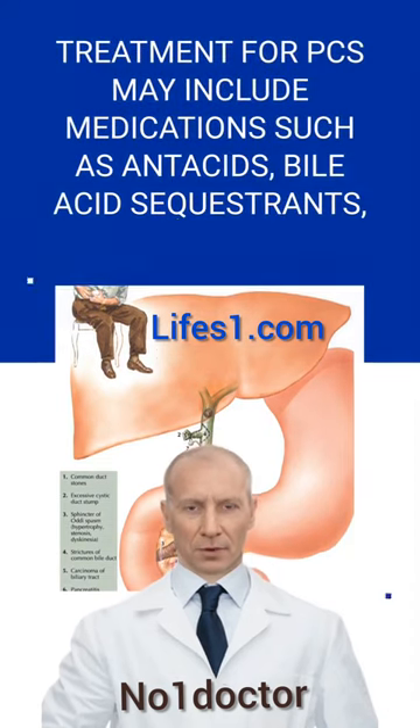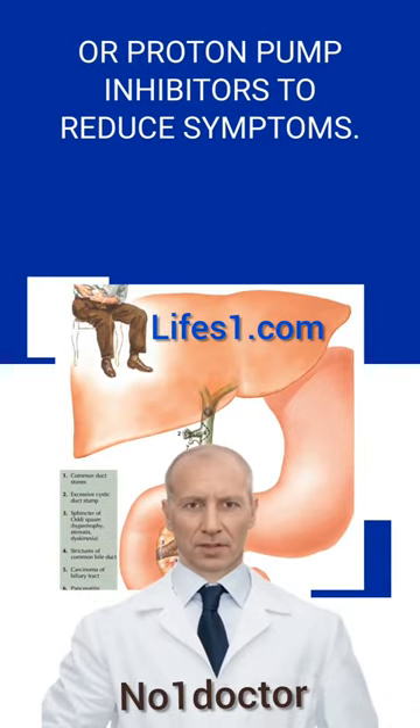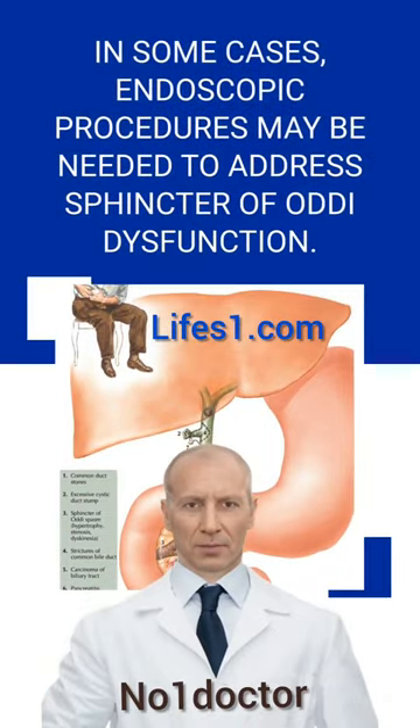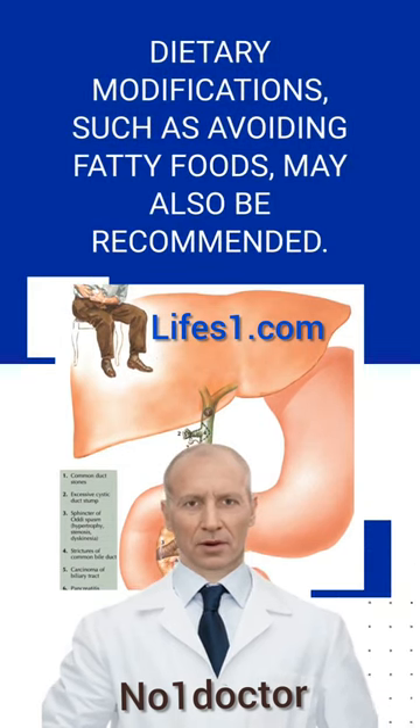Treatment for PCS may include medications such as antacids, bile acid sequestrants, or proton pump inhibitors to reduce symptoms. In some cases, endoscopic procedures may be needed to address sphincter of Oddi dysfunction. Dietary modifications, such as avoiding fatty foods, may also be recommended.